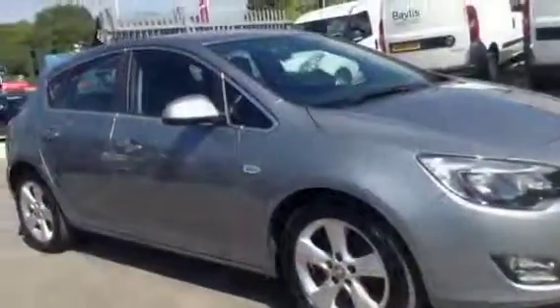To arrange a test drive on this vehicle, give our sales team a call today. Alternatively, click the enquire box or value your own part exchange on our website. Thank you for viewing.